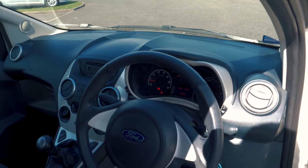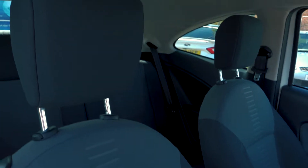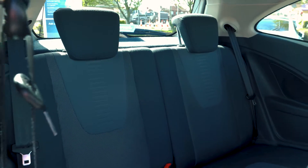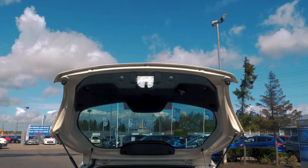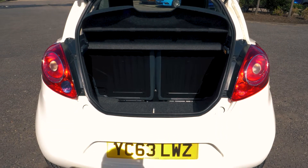This vehicle has a comfortable and cosy feeling interior, both in the front and in the back. There is a nice amount of boot space available, enough for most people's needs.